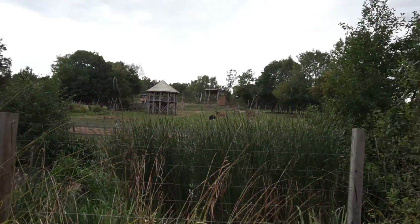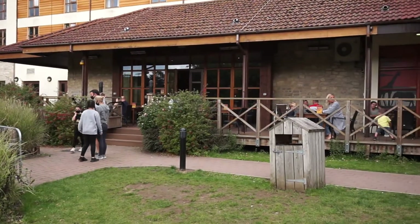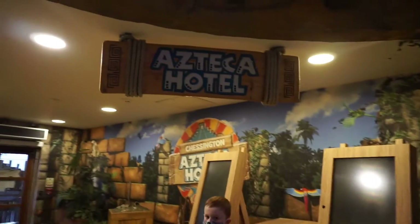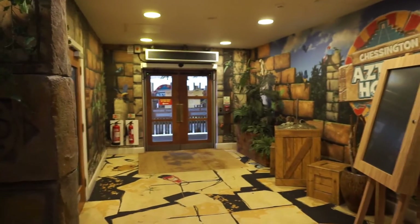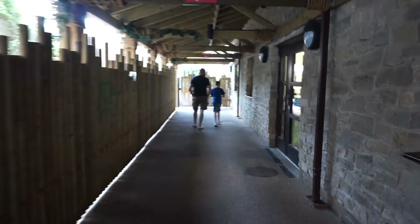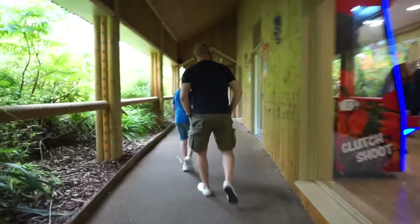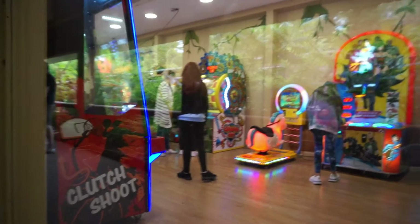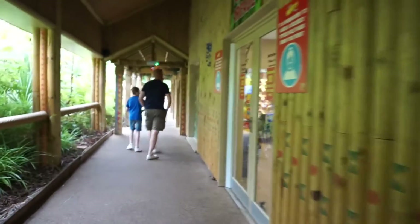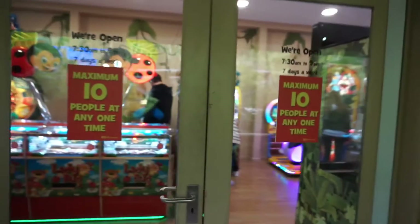Just outside the hotel is the terrace area for the Safari Bar. While we're staying in the Safari Hotel, there is a second hotel here at Chessington — the Azteca — and they are linked with a walkway just through these doors. There's an arcade just inside the Azteca, and there's also another arcade in the Safari Hotel. We can't go in at the moment as it's limited to only 10 people at one time in this one, and one family at a time in the Safari Hotel arcades.